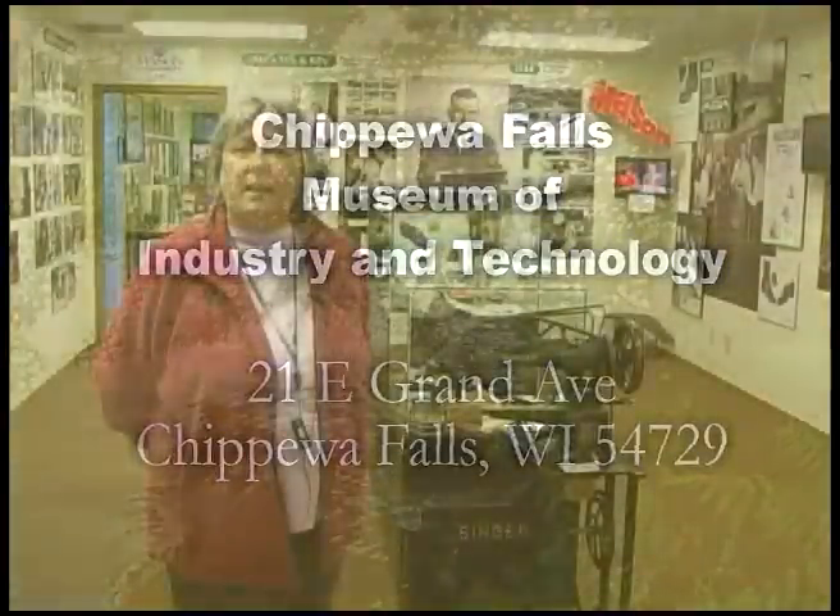The keystone collection at the museum is the Seymour Cray Supercomputers. However, in the last year the museum has worked hard to incorporate some new businesses and bring in new exhibits to really expand the idea of industrial progress and highlight some of the companies that made a difference here in Chippewa Falls.